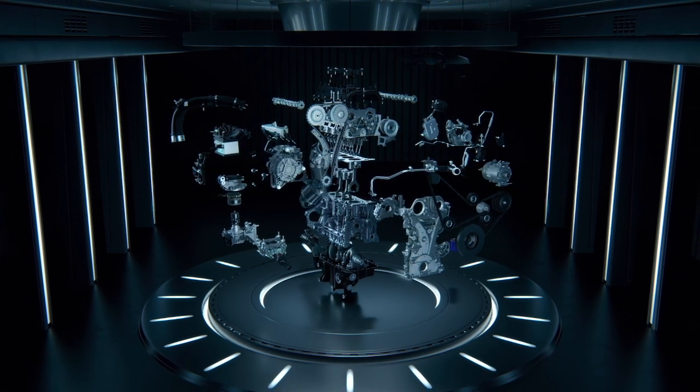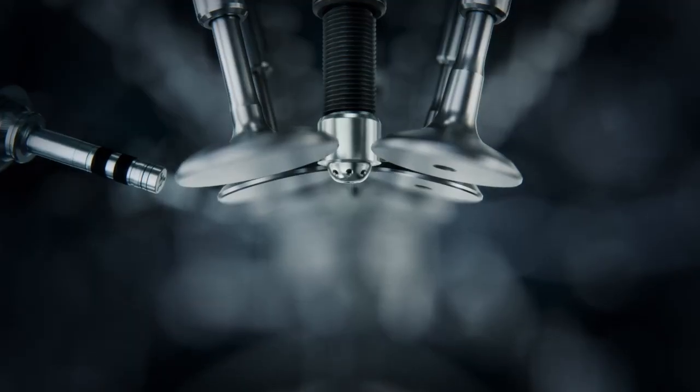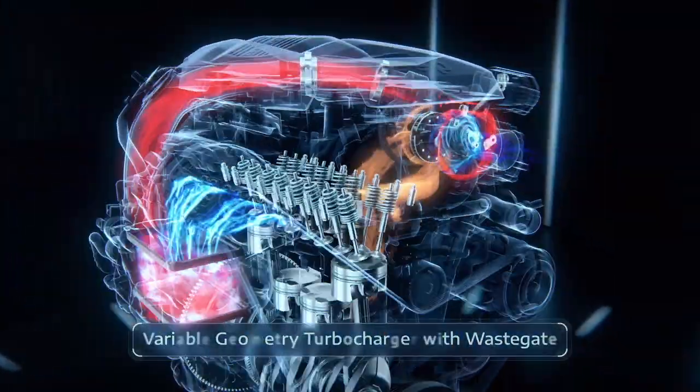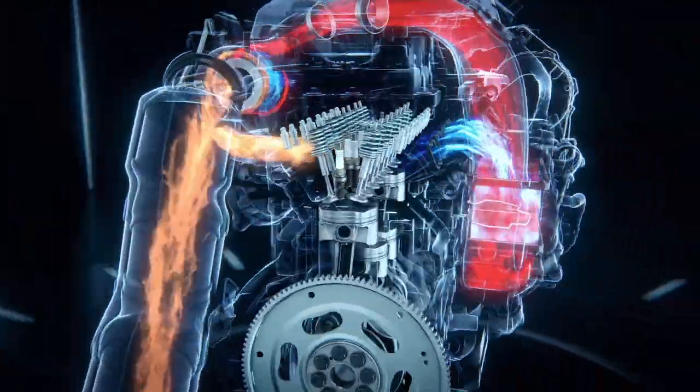Sodium-filled exhaust valves, for example, go way back to early Chrysler truck engines. This engine is meant to last, which is good, because it is rated for over 6,000 pounds of towing in the Jeep Grand Cherokee. The engine is made in Dundee, Michigan, and will also be made in Kokomo, Indiana.